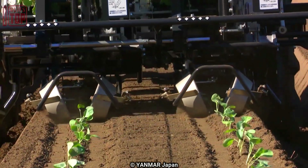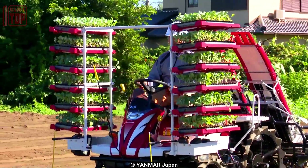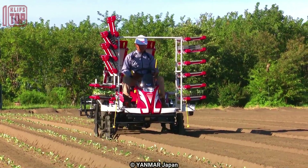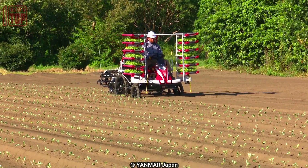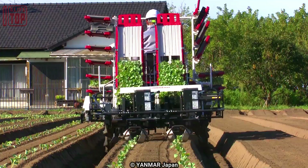It incorporates ergonomic features and controls that facilitate smooth operation even in challenging field conditions. Additionally, this machine is engineered for durability and reliability, ensuring consistent performance throughout the planting process.